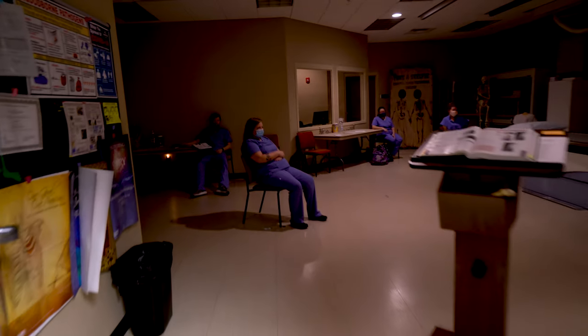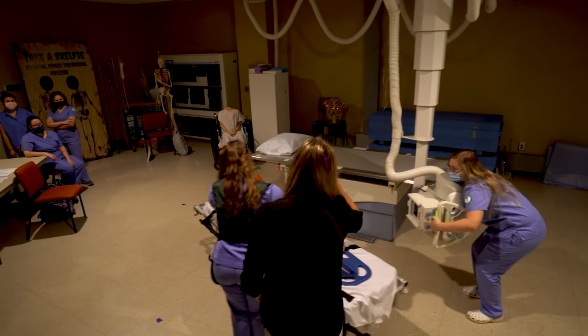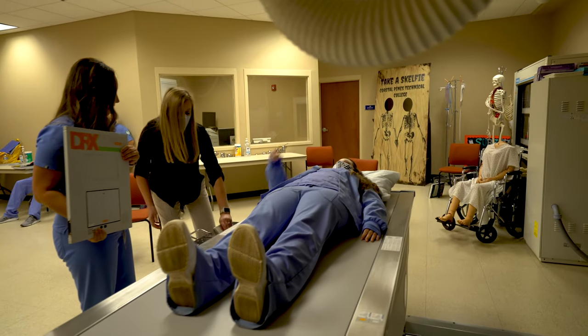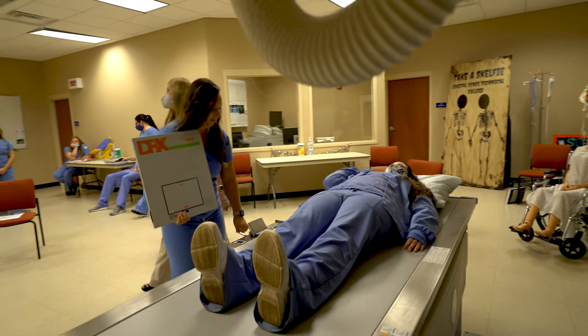Hi, I'm Pam Johnson, clinical coordinator for the Radiologic Technology program here at Coastal Pines Technical College. Coastal Pines Technical College partners with area hospitals and physicians offices in our service area to give our students a diverse clinical education experience.